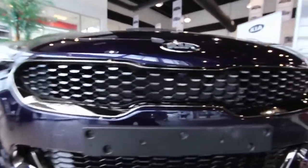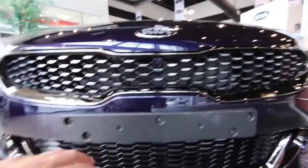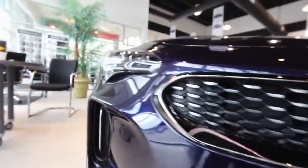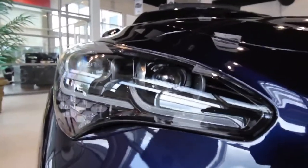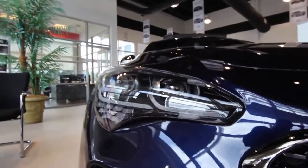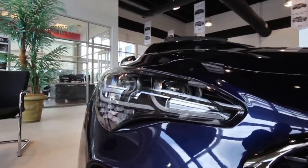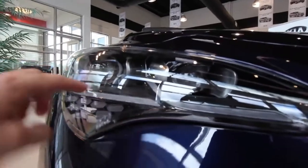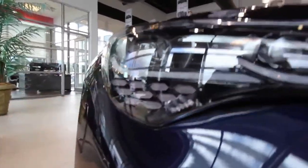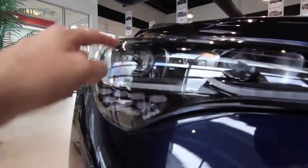2018 KIA STINGER FIRST REVIEW. What's more outrageous than Kia trying to challenge the best luxury sport sedans from Europe? How about Kia succeeding, with its all-new 2018 Kia Stinger? The new Stinger delivers entertaining driving dynamics, premium features and advanced technologies, all wrapped in a stunning shell and offered at a value-packed price.